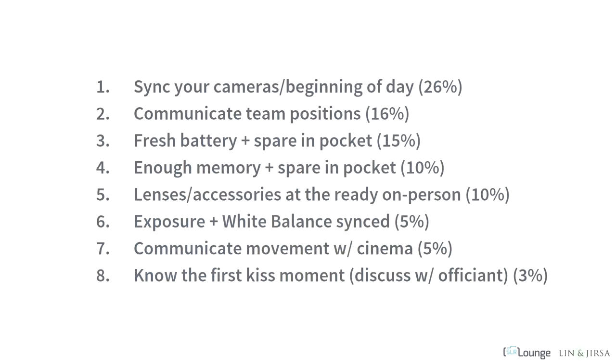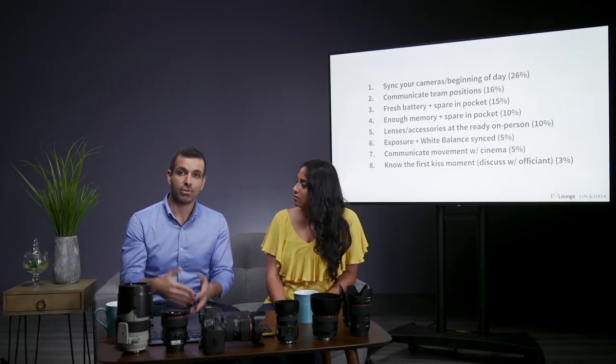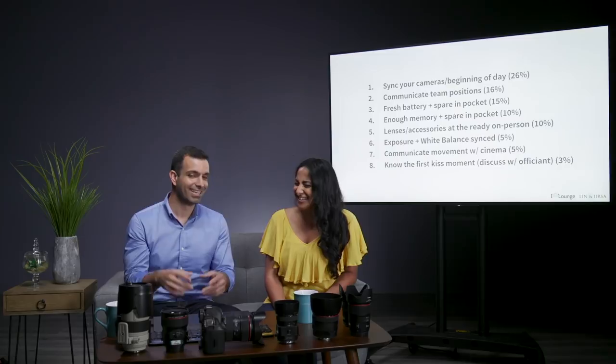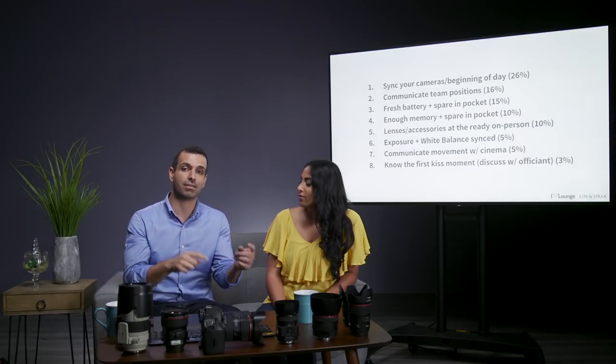Number two: communicate your team positions. About 26% of our 200 people — roughly 52 photographers — felt this was important, and we believe it should be number two. This means letting your team know where to be during the ceremony. We're going to talk a lot about team positioning and how the lead photographer is going to dictate how the second and third shooters move based on where the lead moves.